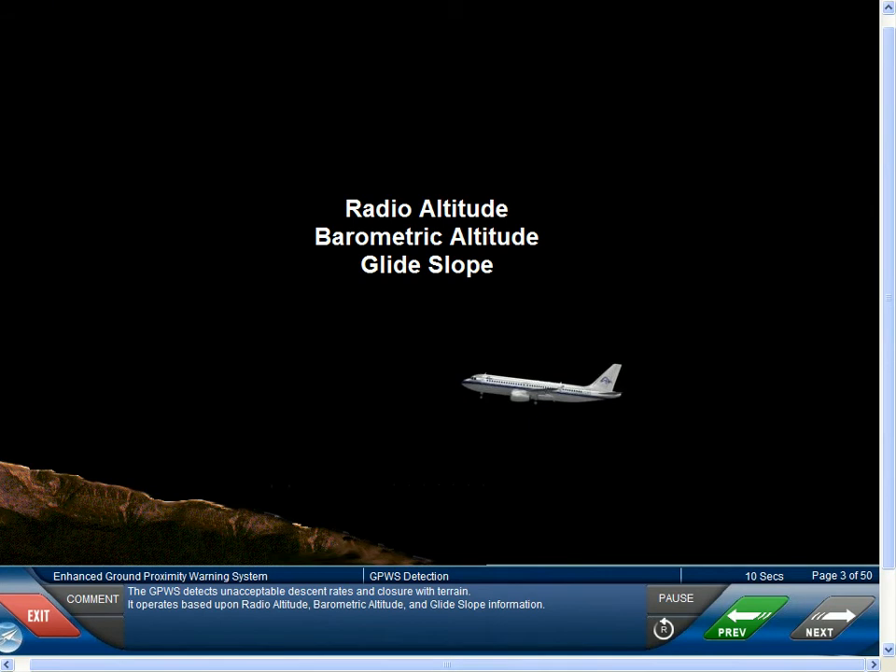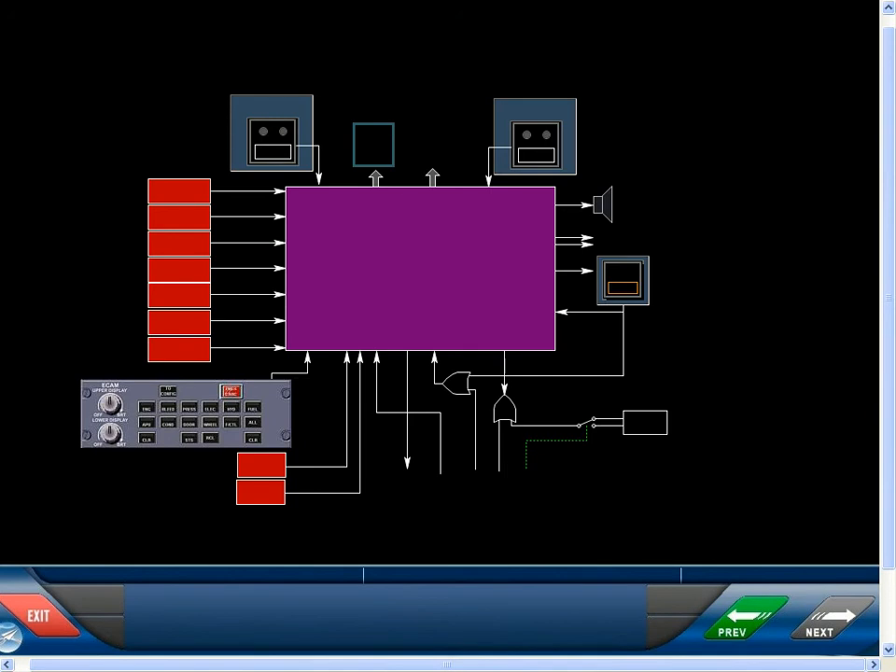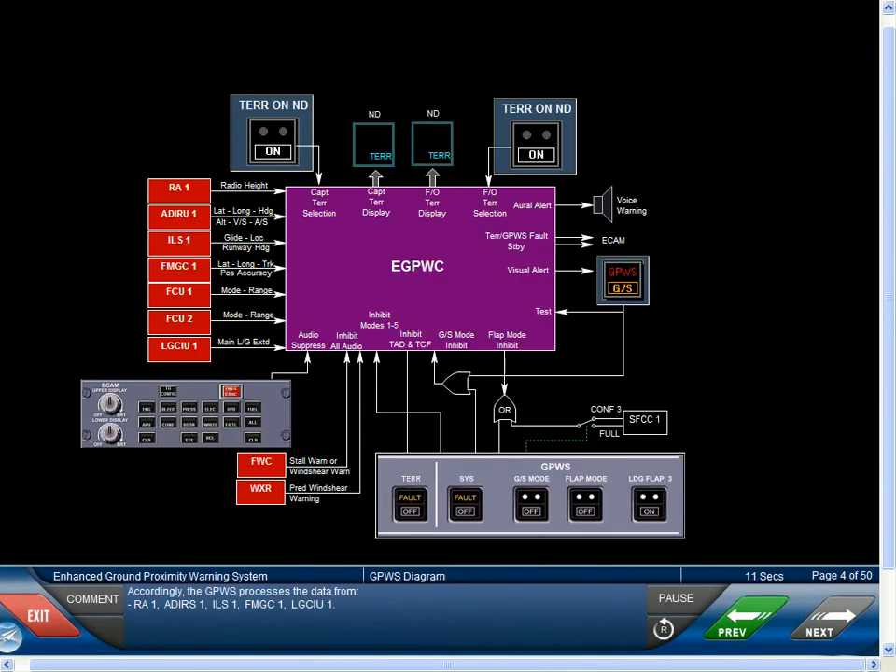The GPWS detects unacceptable descent rates and closure with terrain. It operates based upon radio altitude, barometric altitude, and glide slope information. Accordingly, the GPWS processes the data from radio altitude 1, ADERIS 1, ILS 1, FMGC 1, and LGCIU 1.